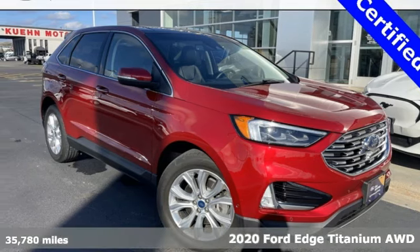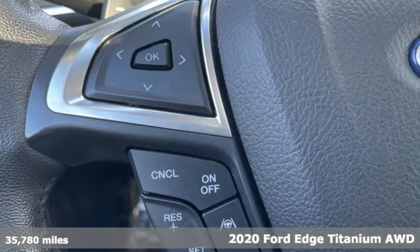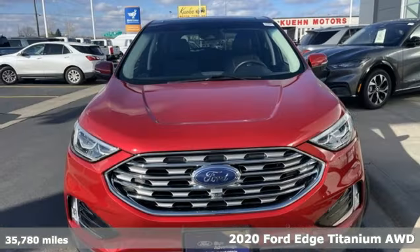Here's a 2020 Ford Edge. Ford is America's best-selling vehicle brand. It comes nicely equipped with features you'll love.